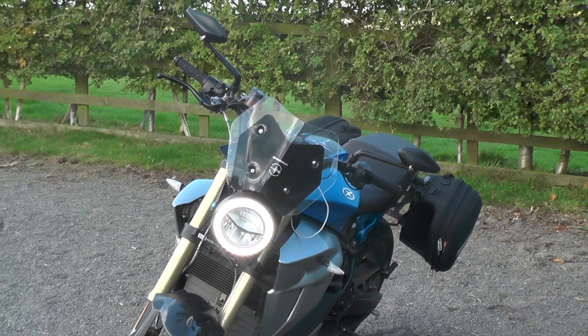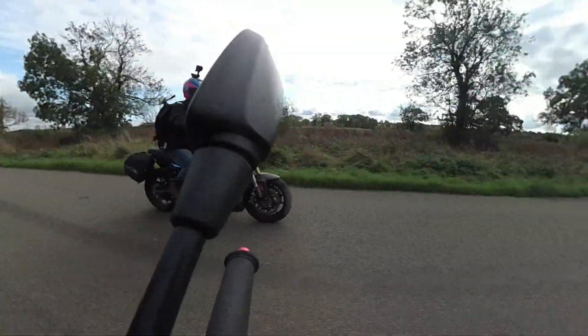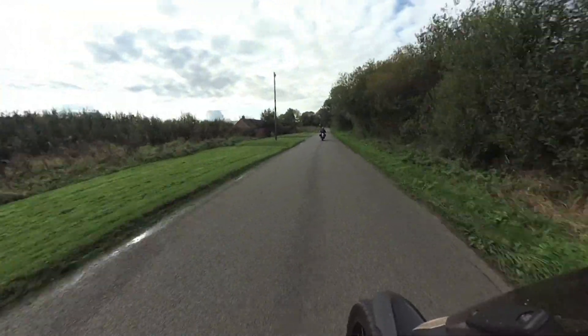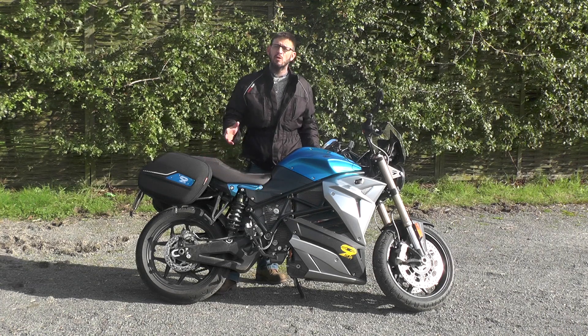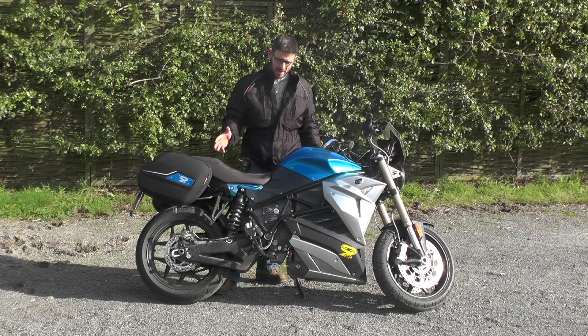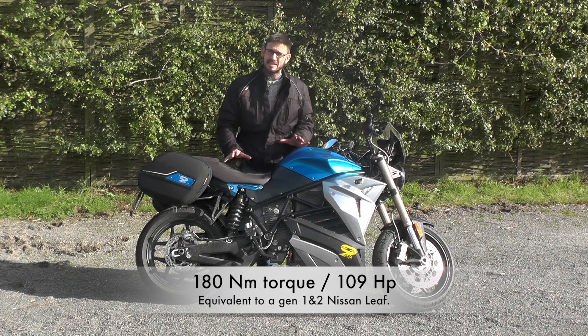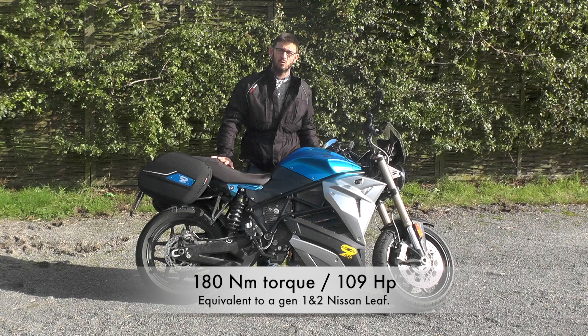Let me tell you what it's got: an unbelievable amount of power. It's absolutely ridiculous. If you're a subscriber, you'll be able to look back and see one of our early videos, which was the Zero DSR. The performance of that bike was ferocious — absolutely bonkers. And this is even worse. It is insanely quick. At 70 miles an hour on a private road, if you open it up, it will throw you off the back.